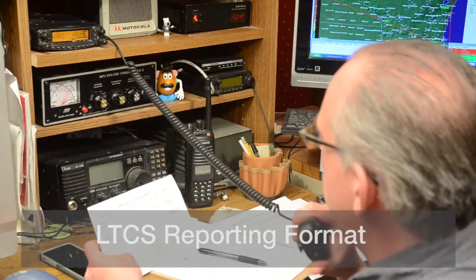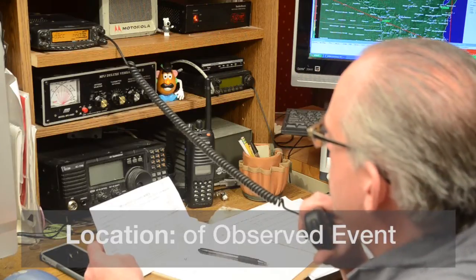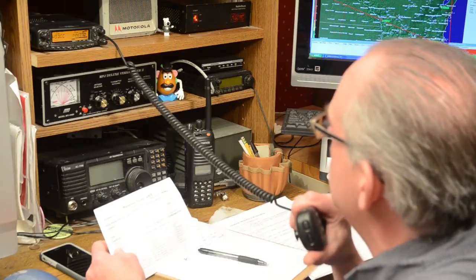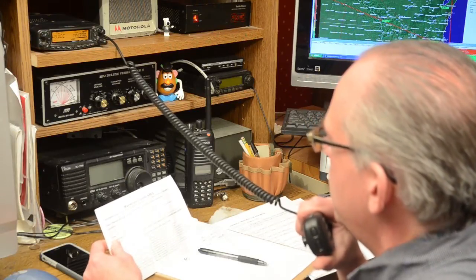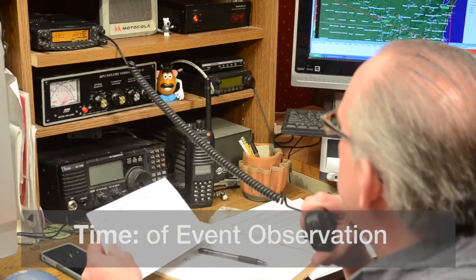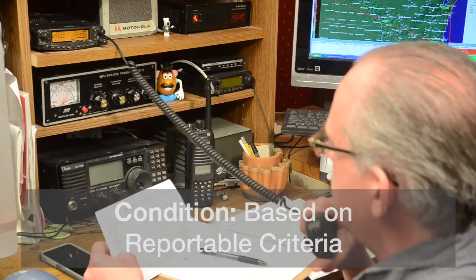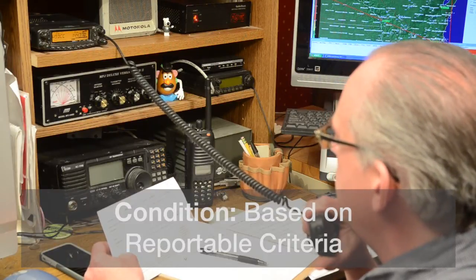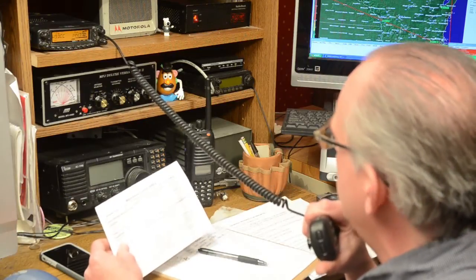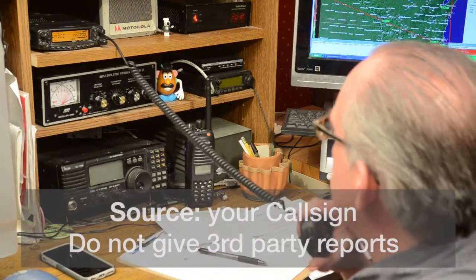If this were an actual severe weather net, we'd be looking for reports using the LTCS format — that's Location, Time, Condition, and Source. Location is the location of the event; give your location by intersection and estimated distance of the severe weather event you are observing. Give us the time of the event — the time may not be the actual time you're reporting it, but could be a time in the past. Condition is the severe weather event itself. And of course the source of information, which would be your call sign. Please do not relay third-party traffic if this were an actual severe weather net.